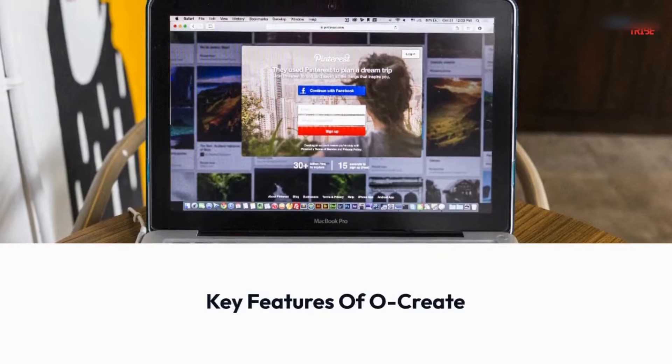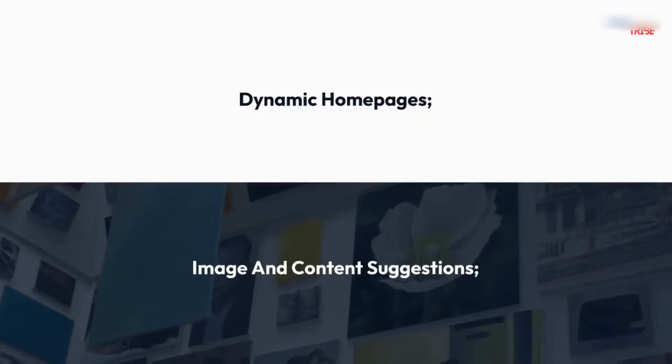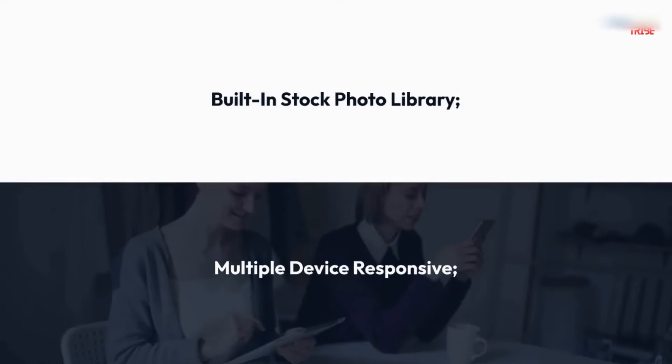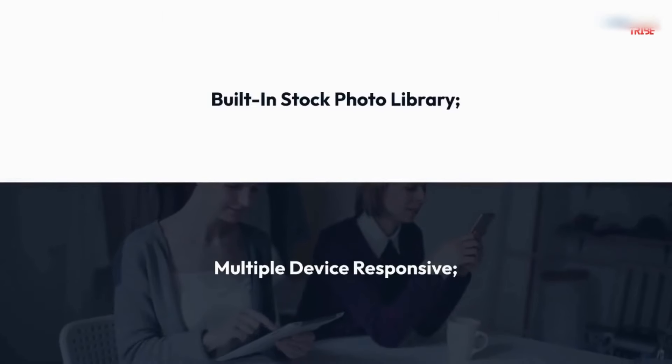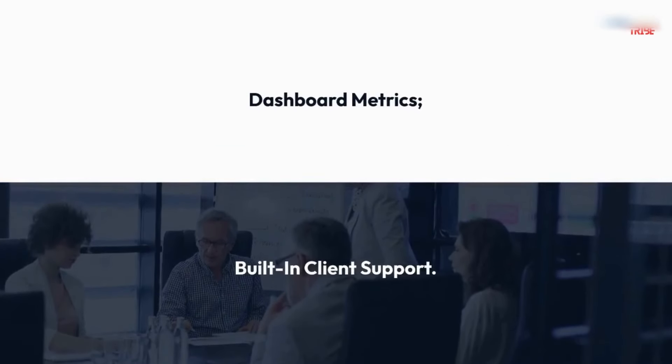Key features of Ocreate: Dynamic homepages, image and content suggestions, built-in stock photo library, multiple device responsive, dashboard metrics, and built-in client support.